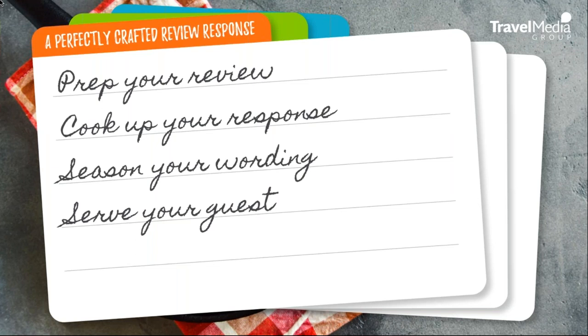In today's webinar we're going to be discussing and deconstructing what makes a perfectly crafted review response. Just as cooking a great dish requires a well-executed recipe, we teach hoteliers that producing a great review response involves a formula or a recipe as well. The four basic steps we use as our foundation are: prep your review, cook up your response, season your wording, and serve your guest.